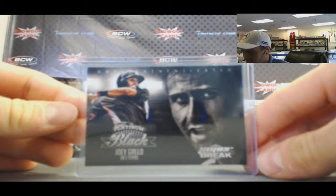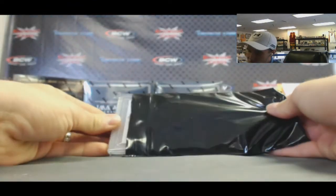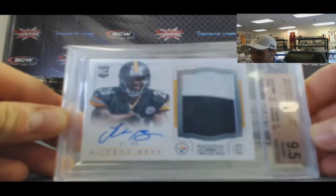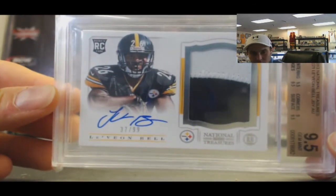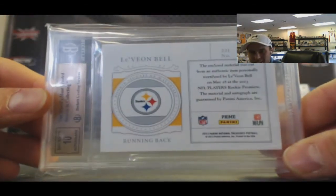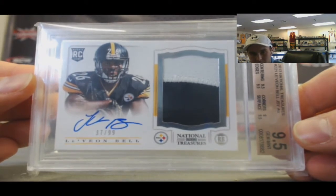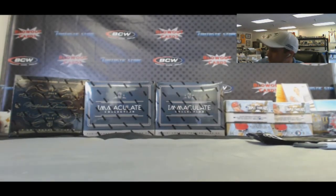Joey Gallo, and I guess we got a one-hitter. Oh nice — very nice hit! 9.5 Le'Veon Bell, National Treasures 2-color rookie patch autograph. Autograph grade is a 10 — wonder what the pop report on that thing is. Sub grades all 9.5, corners got a 9. Number 37 of 99. That's it — pretty good case. Appreciate it, my friend. Later.